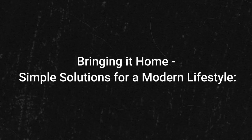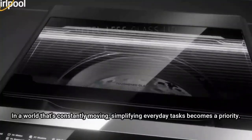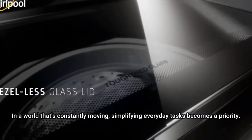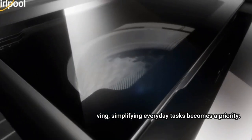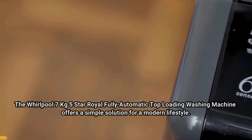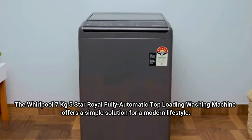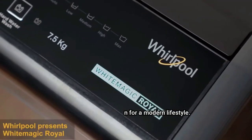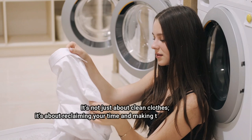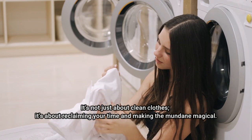Bringing It Home — Simple Solutions for a Modern Lifestyle. In a world that's constantly moving, simplifying everyday tasks becomes a priority. The Whirlpool 7kg 5-star Royal Fully Automatic Top Loading Washing Machine offers a simple solution for a modern lifestyle. It's not just about clean clothes, it's about reclaiming your time and making the mundane magical.